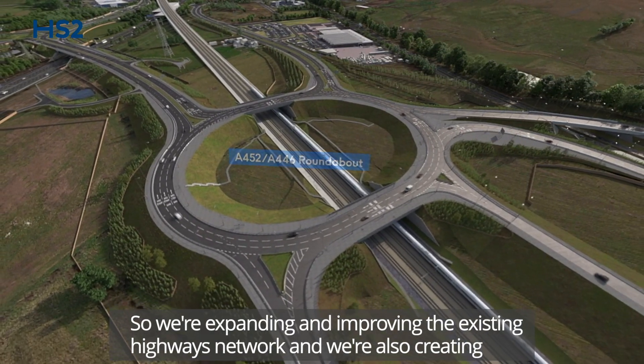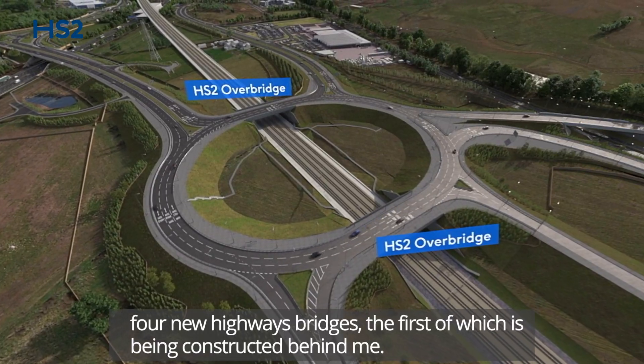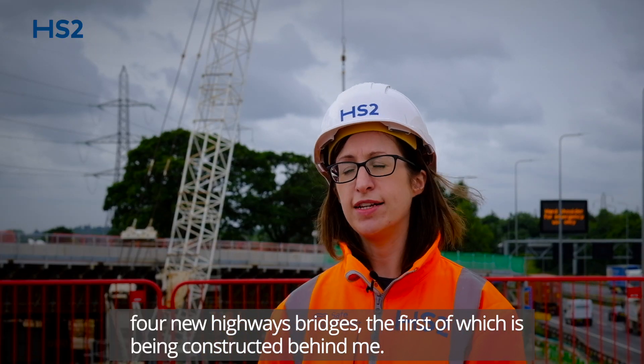So we're expanding and improving the existing highways network and we're also creating four new highway bridges, the first of which is being constructed behind me.